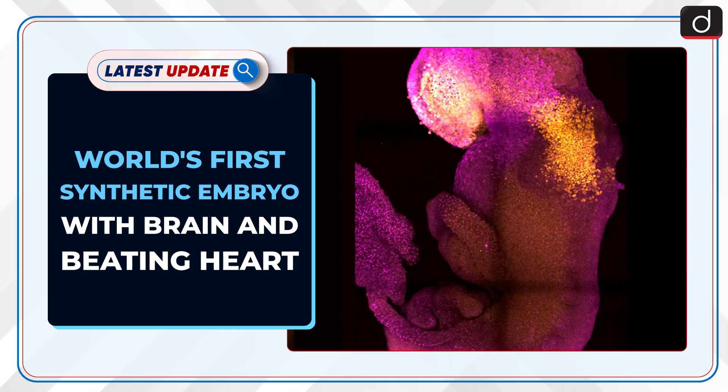Welcome to the latest update program. The topic of discussion is the world's first synthetic embryo with a brain and beating heart.